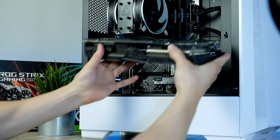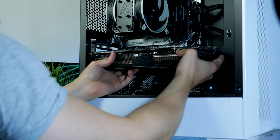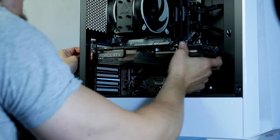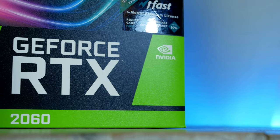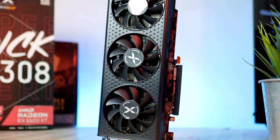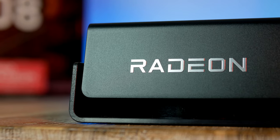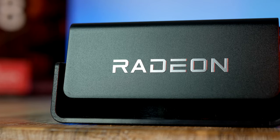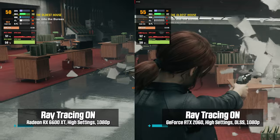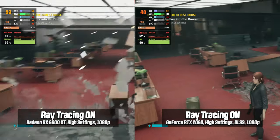Spec-wise, the RTX 2060 comes with 6 GB of GDDR6 memory, which is enough to achieve respectable framerates in most triple-A titles at 1080p high settings. Ray tracing and DLSS are two additional features the 2060 offers. Despite being several years old, it can still go toe-to-toe with AMD's recently released Radeon RX 6600 XT in ray tracing — here we have the 6600 XT on the left and the 2060 on the right, same scene, similar settings, and almost identical frame counts.